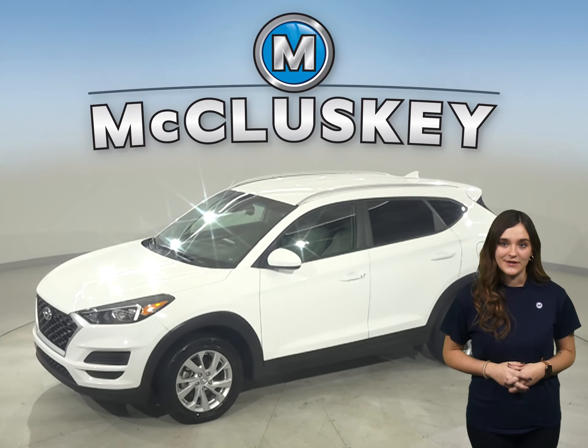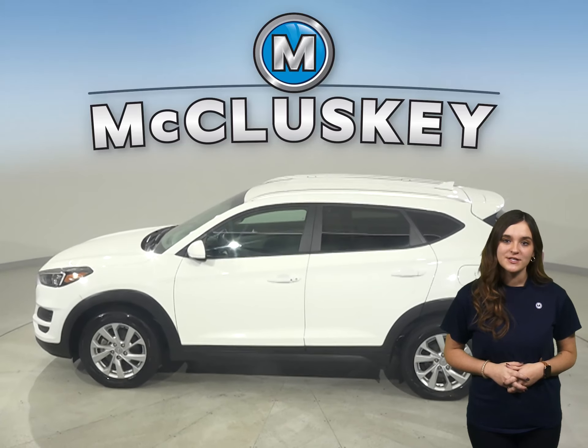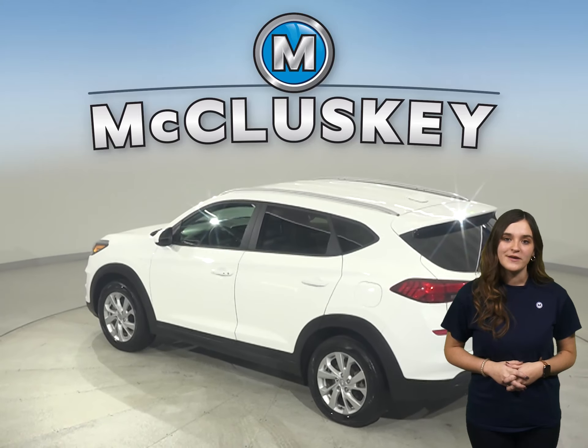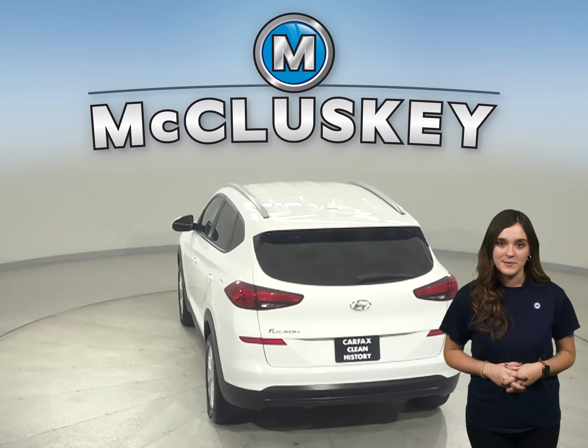This 2019 Hyundai Tucson is the perfect SUV for your everyday needs. It has traction control, ABS brakes, and a backup camera. Other great features include a Sirius XM ready radio and Bluetooth capabilities.